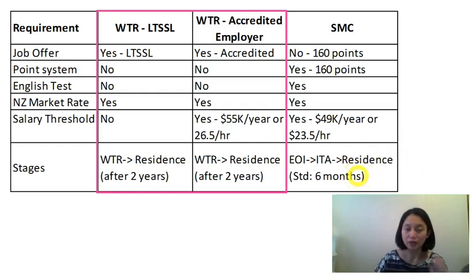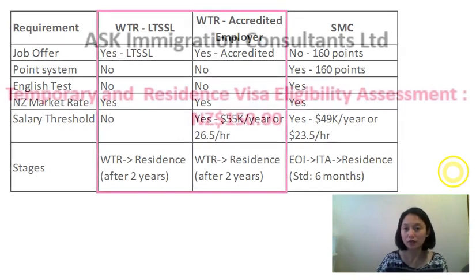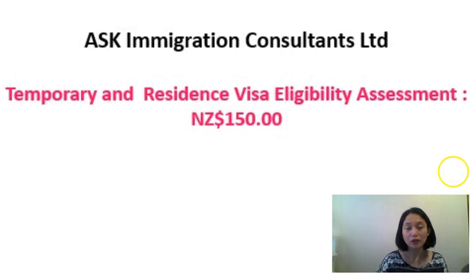I hope you have a clear understanding of these residence pathways. Feel free to contact us for a full eligibility assessment. Our assessment and consultation cost $150 and can be done via Skype. Thank you.